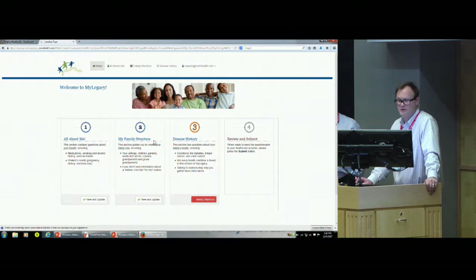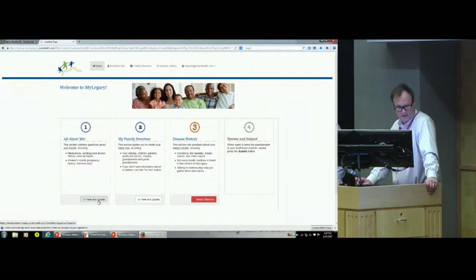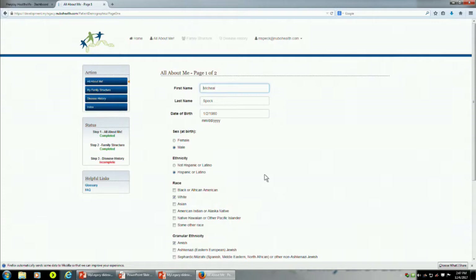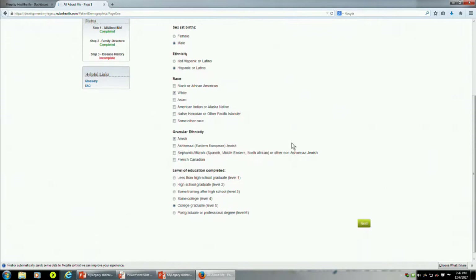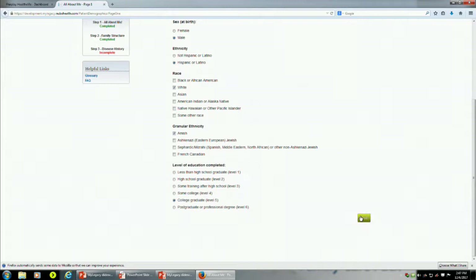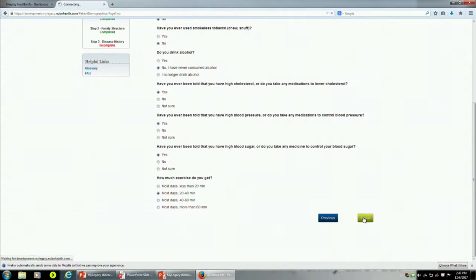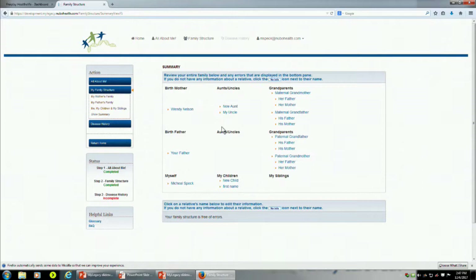The app brings patients through a process where in the first step they answer questions about themselves, then they construct their family tree, answer some questions about their family health history, and submit the result. The algorithms designed at the Cleveland Clinic, based on evidence and the work of Kara Singh, are kicked off and generate a risk reference report. The All About Me section has a few forms — two for males and a third page about women's health issues for females. There's a small integration with FHIR to pull in patient demographic information including sex and date of birth. Ethnicity and race are explicitly collected because that information was found to be less reliable in some cases.